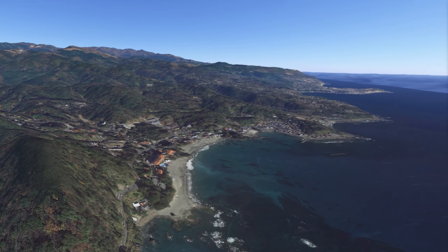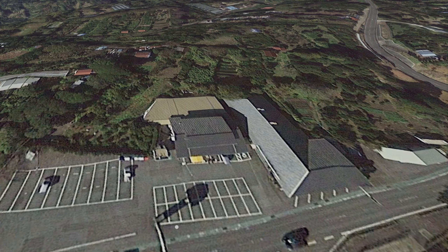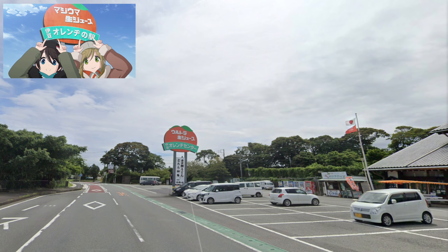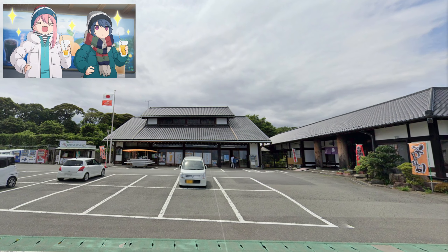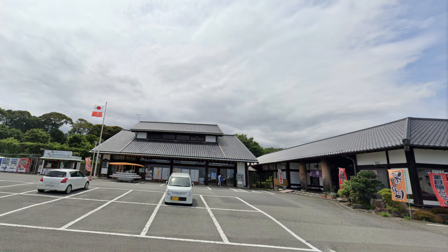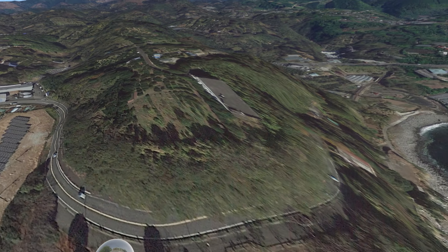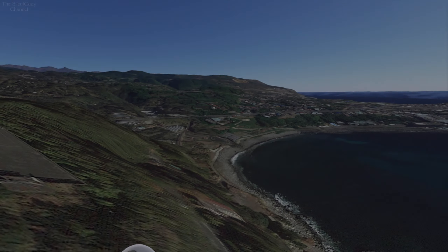And the next is Izu Orange Center, which is right on this bit here. You can actually see the shadow from the giant sign in the satellite photos. We really just have a shot of this sign — they don't really show the building, aside from a really close up of Nadeshiko and Rin drinking in front of the windows. And from here we have a street sign that indicates we're entering Higashi Izu Town.